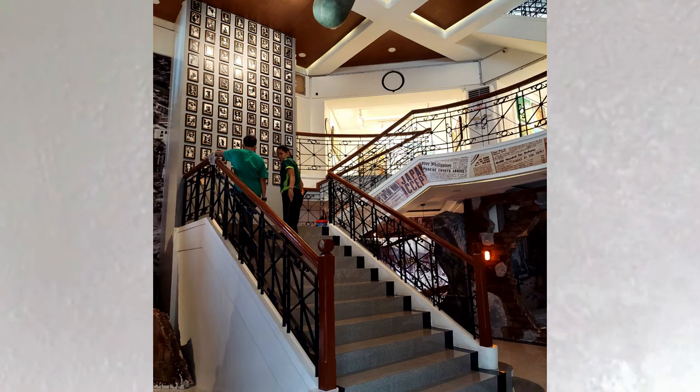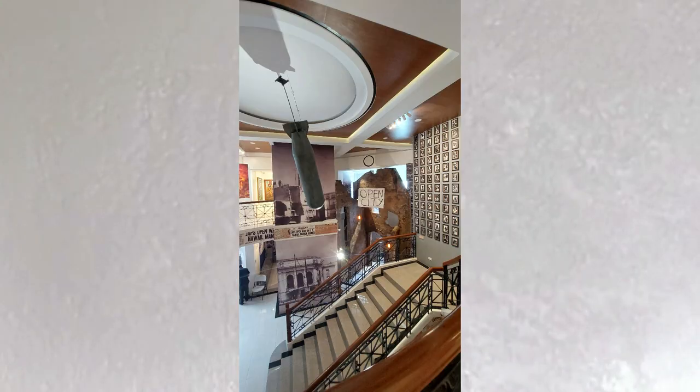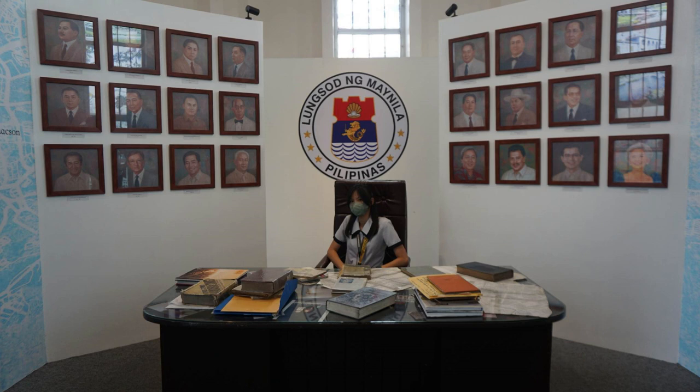Various art pieces, installations, galleries, the wall of heroes, and portraits of previous mayors of Manila are some of the must-sees in the museum. Now, finally, we're going to introduce to you some artworks in the museum that will surely captivate your soul — how they are made and the meaning behind them. Let's go!